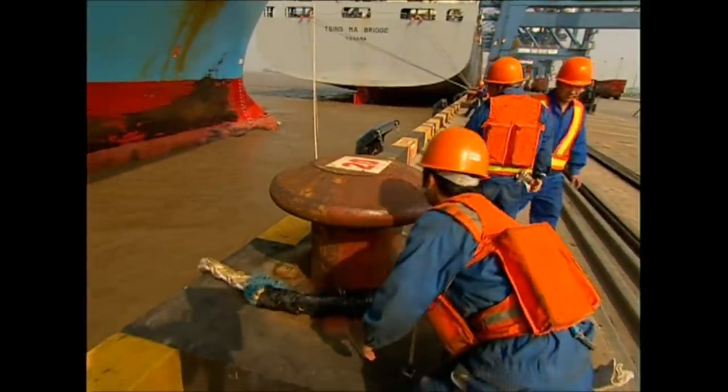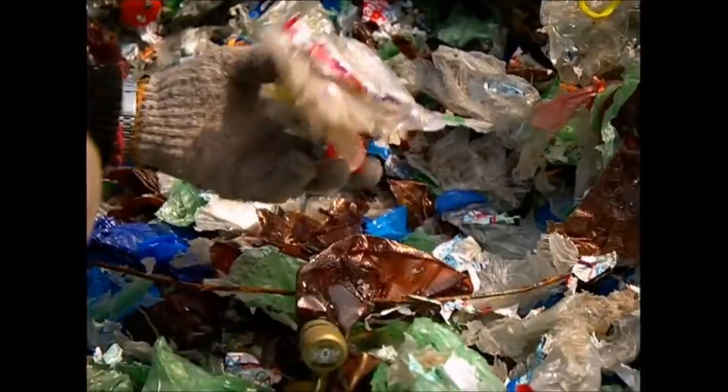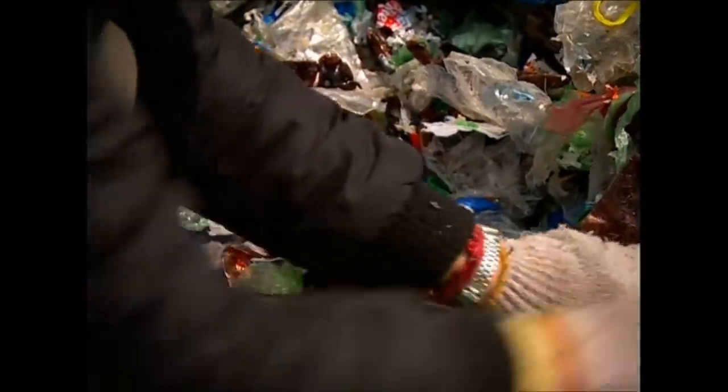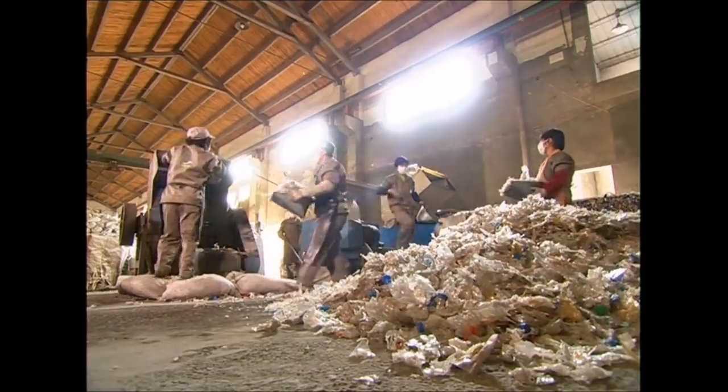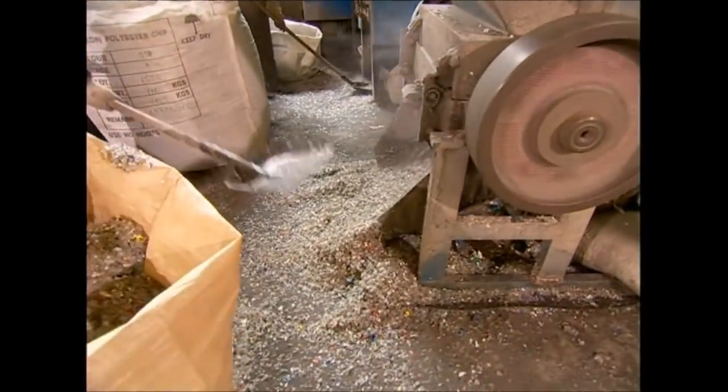The shredded bottles are then wrapped in cellophane and boxed up ready to be shipped around the world. It may be rubbish to us, but to the Chinese textile industry, this plastic waste is a valuable commodity. Recycled bottles arrive from all over the world to feed the busy clothing industry. Sorting separates the clear plastic from the coloured stuff. Clear plastic can be made into white clothes or material that can be dyed, so it's extremely valuable.